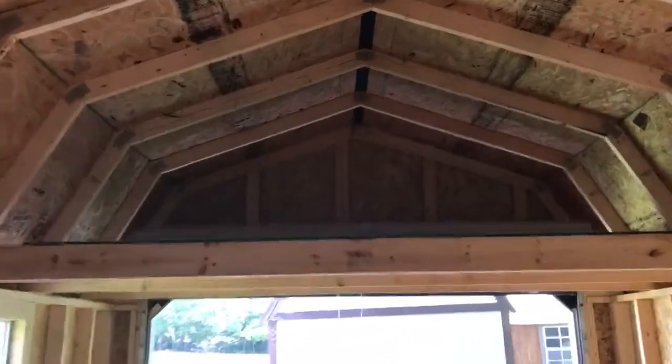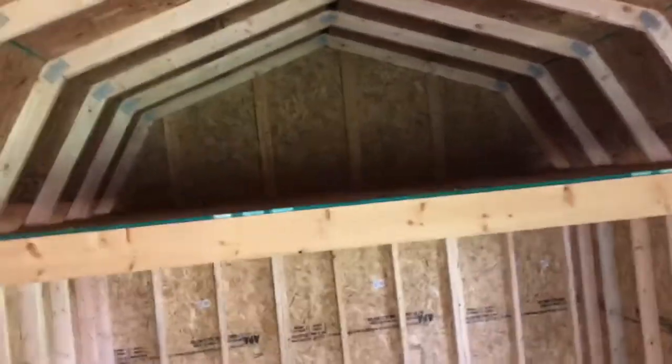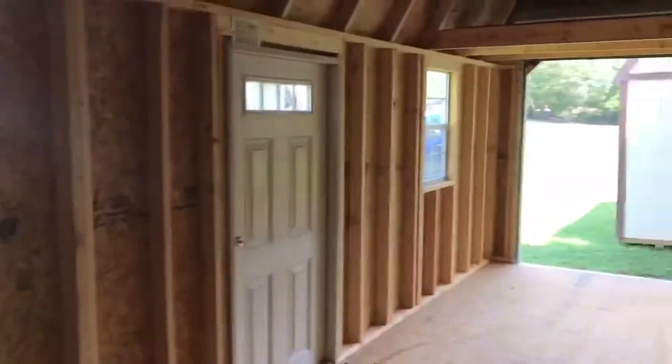This one also has a four-foot loft on the garage end, and an eight-foot loft on the other end. This can be turned into a cabin, a she-shed, or a man cave. There are a lot of different options with this building.